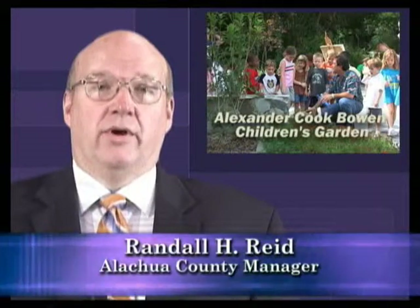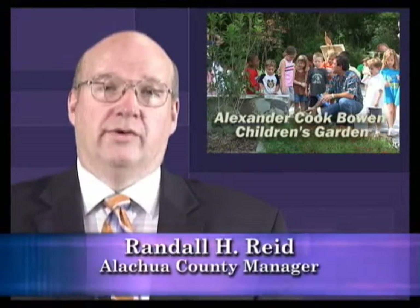In Alachua County, the phrase 'where nature and culture meet' is more than just a clever tourism slogan — it's also the truth. A great example is the Alexander Cook Bowen Memorial Children's Garden, which is located at the Kanapaha Botanical Gardens. The garden is a tribute to the joy and imagination of childhood.